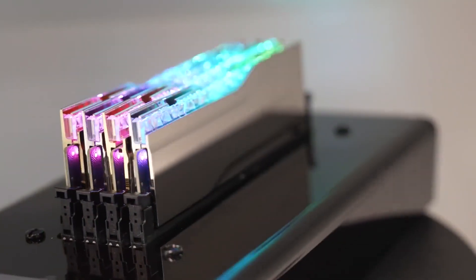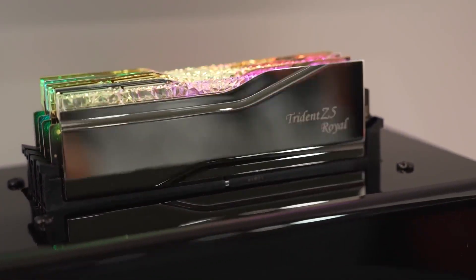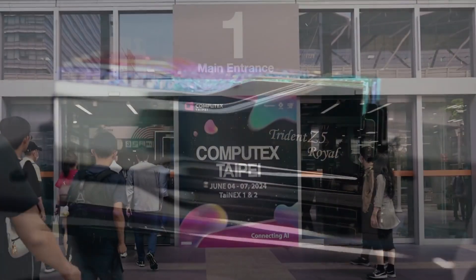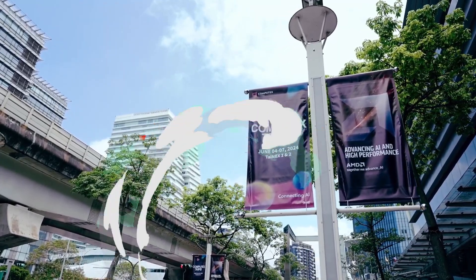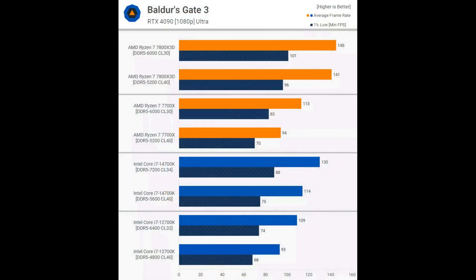We'll explore this question today and find out the answer with a few gaming benchmarks. All CPU gaming benchmarks will be conducted at 1080p using the GeForce RTX 4090. Now let's dive into the graphs. Baldur's Gate 3 highlights a well-known aspect of Zen 4 processors — those with 3D V-Cache are less sensitive to memory performance. The 7800X3D saw only a 3% improvement with faster DDR5-6000 memory, while the 7700X experienced a significant 20% uplift.